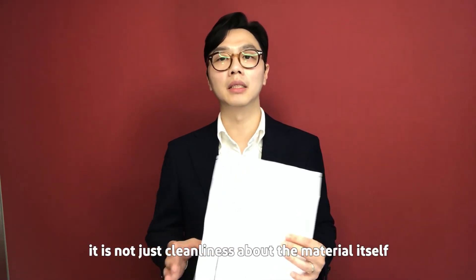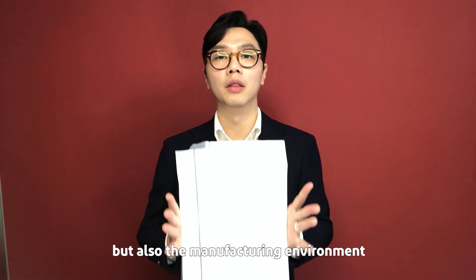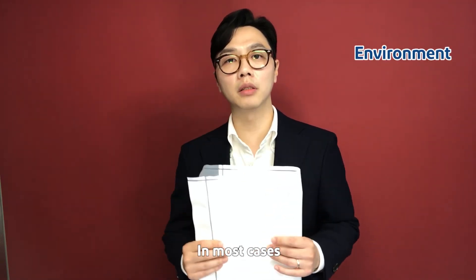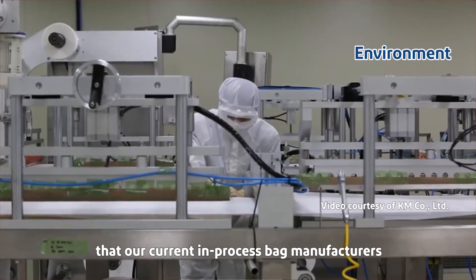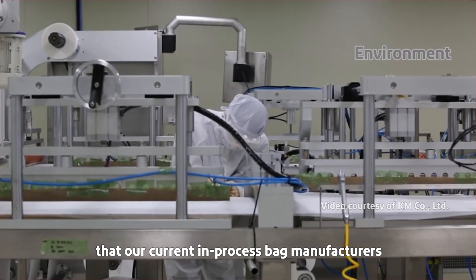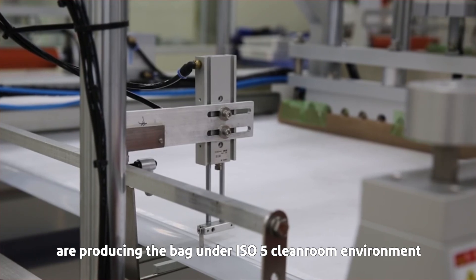When we talk about cleanliness, it is not just the cleanliness of the material itself — we also need to consider the manufacturing environment. In most cases, pharmaceutical processing requires an ISO 5 class clean room environment. It is common practice that Tyvek in-process bag manufacturers produce these bags within ISO 5 clean room class manufacturing environments.